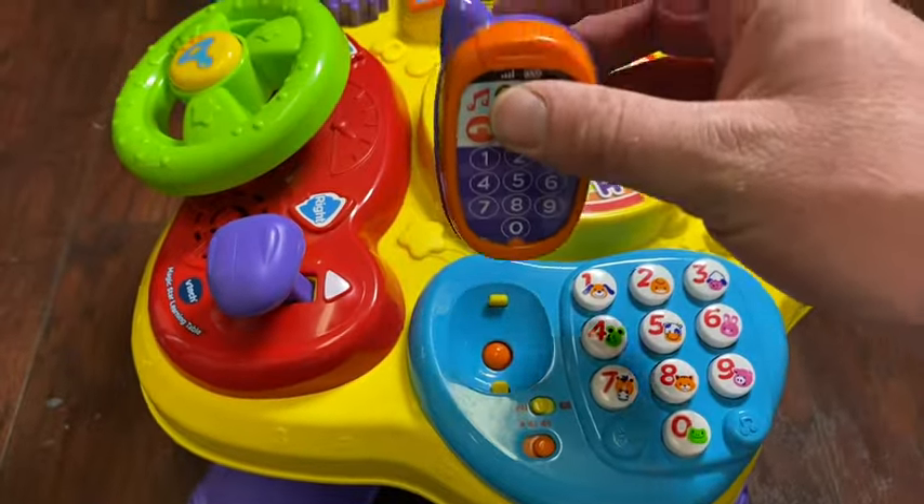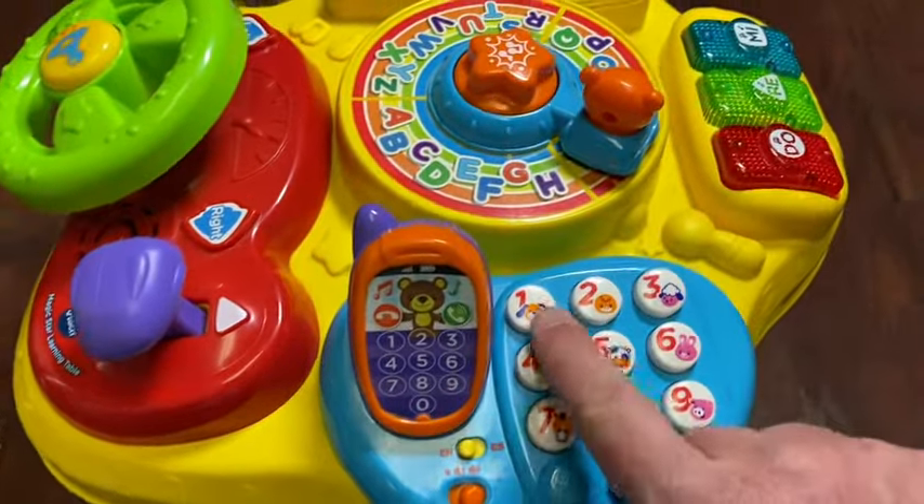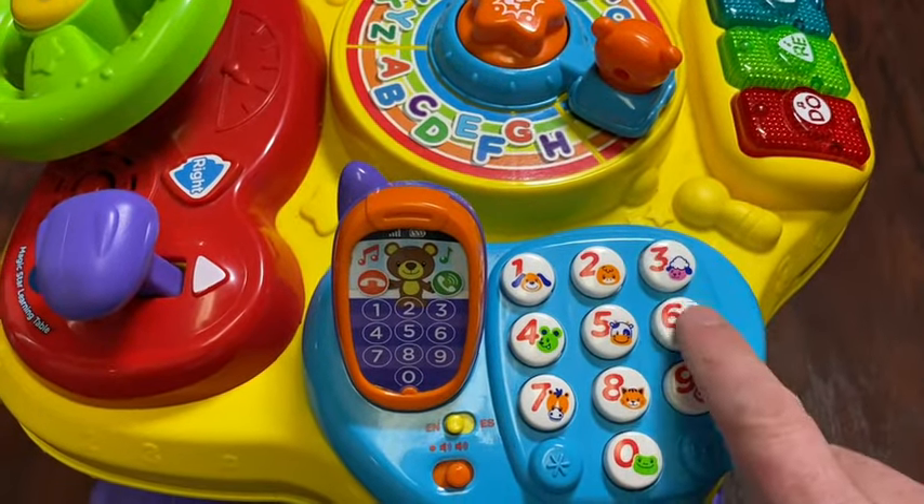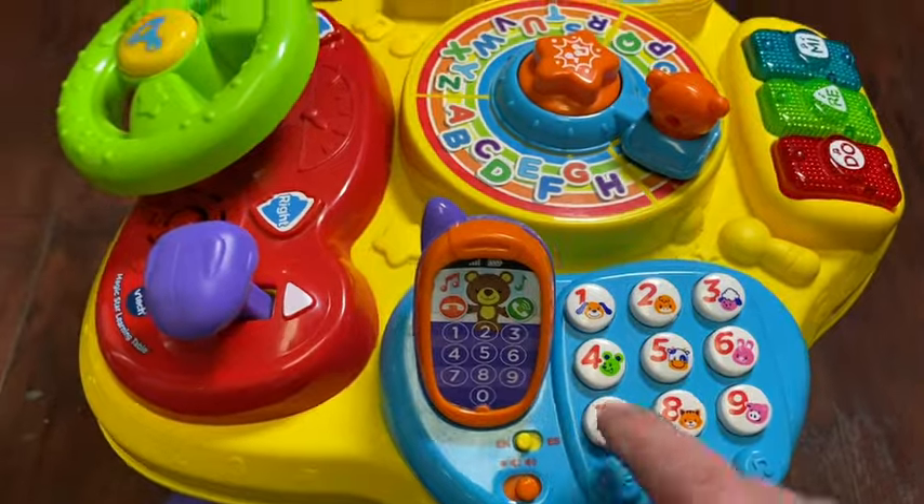It even has a portable phone that actually answers and talks when you go through. It even goes through the numbers — man, how sweet is that?